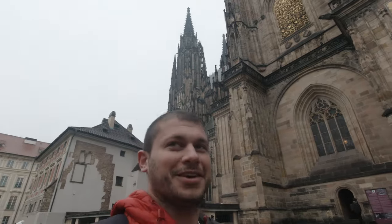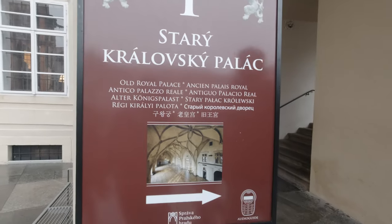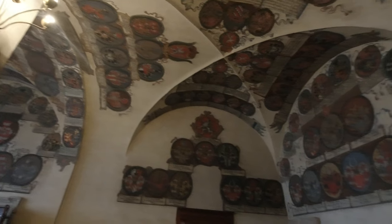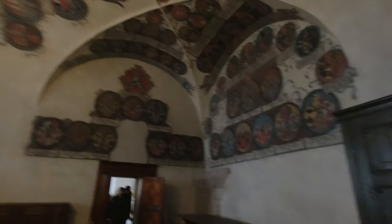If it looks impressive from outside, it's even more amazing inside. Off to the Old Royal Palace — pretty sweet, however it's under renovation so there's not much to see, but it's definitely bigger than what they let us see. Now we're off to the actual current royal palace.